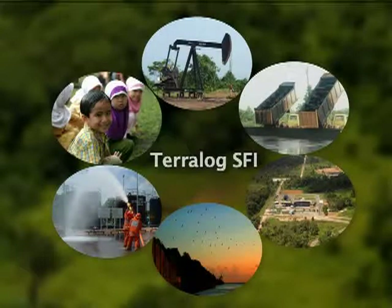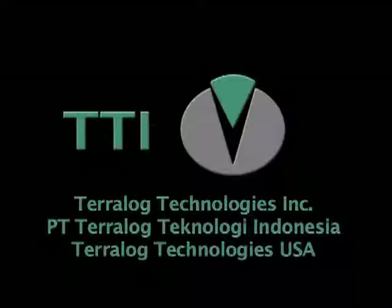Slurry Fracture Injection: proven technology for safe and secure waste management and environmental stewardship. Terralog Technologies — worldwide experience, unsurpassed customer service.